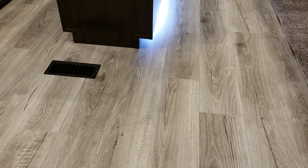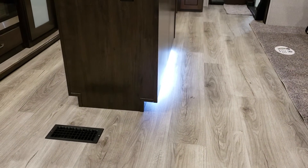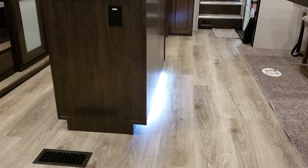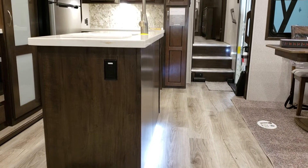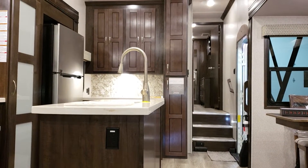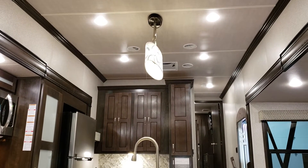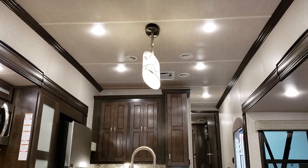You're going to notice a lot of linoleum throughout the camper. You can option in carpet in the living room and also in the bedroom, but they've gone to more linoleum throughout the coach. There's an electric outlet on the end of the island and a nice decorative island light up there.